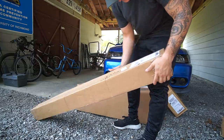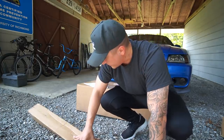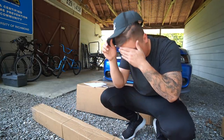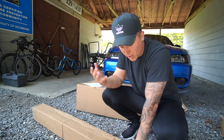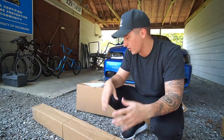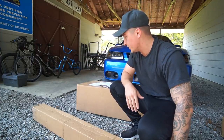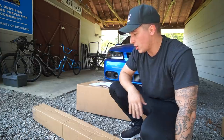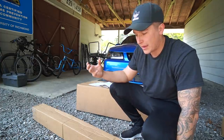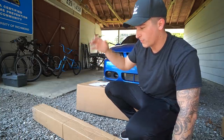Next up we have this big long box and if I were to guess these are going to be the subframe connectors. Subframe connectors are obviously put on the car to give it more of a solid feel — no flexing or anything like that. At least from the knowledge I have, I believe when you launch your car it helps transfer the weight throughout the whole entire body of the car, though I could be completely wrong.